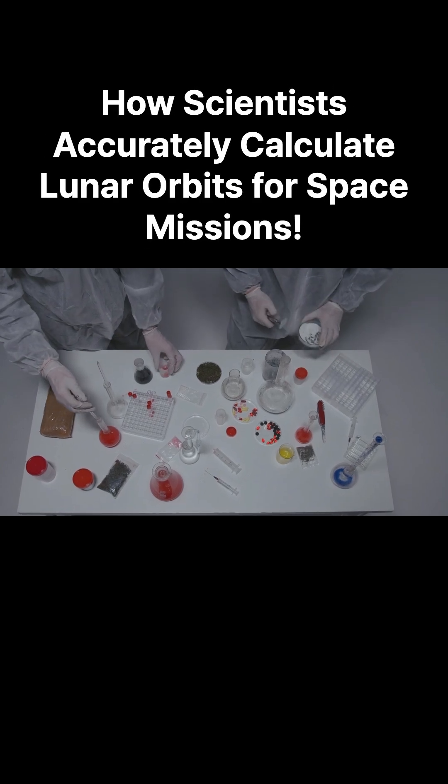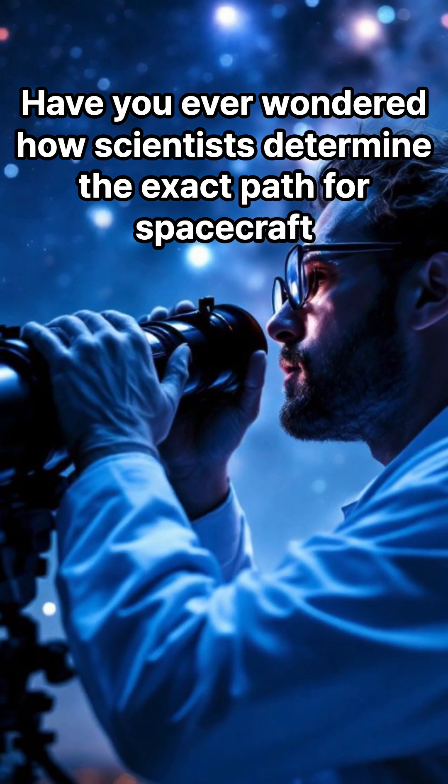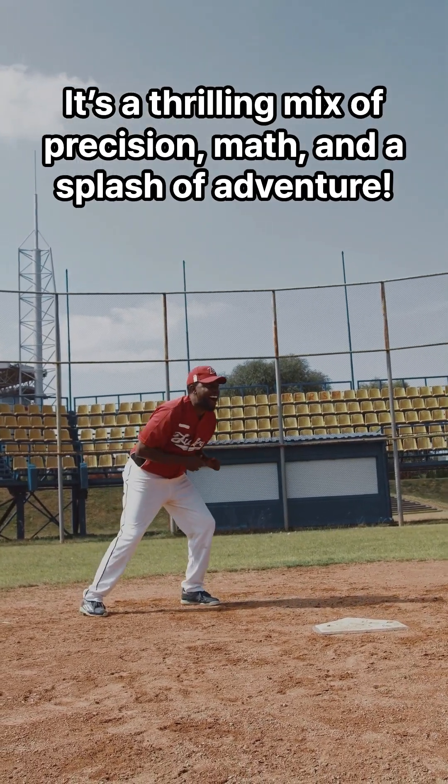How scientists accurately calculate lunar orbits for space missions. Have you ever wondered how scientists determine the exact path for spacecraft bound for the moon? It's a thrilling mix of precision, math, and a splash of adventure.